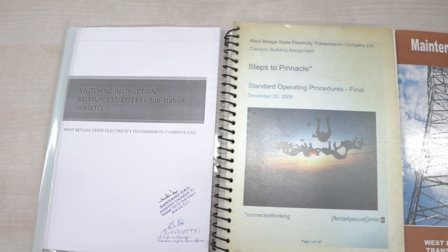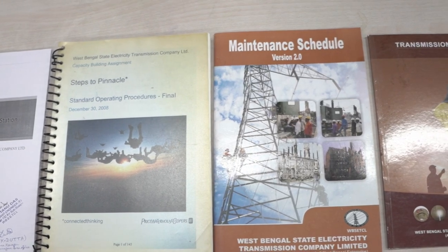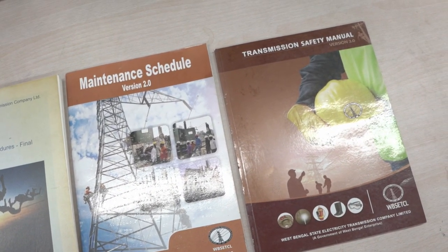Switching instructions, SOP, maintenance manual and safety manual are readily available at the control room to facilitate efficient and safe operation of the system. In the control room, we monitor all system parameters like current, bus voltage, system frequency, megawatt, MVAR, power factor etc. and record them in the logbook on an hourly basis.